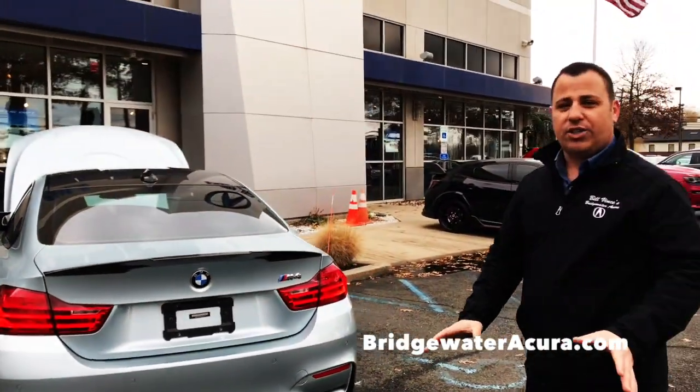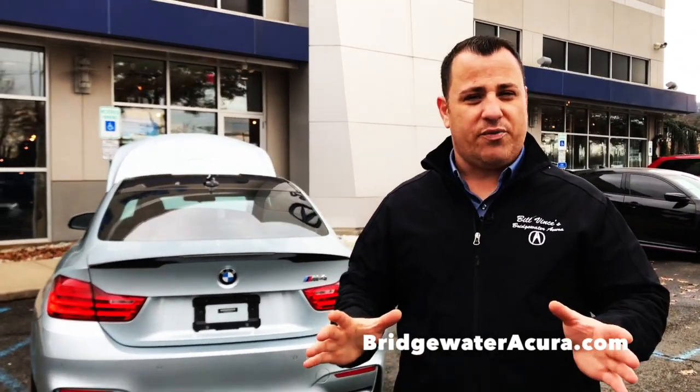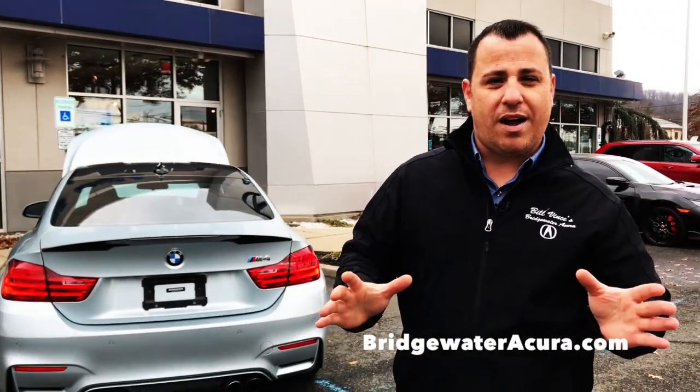If you have any questions or want to check out any of our other vehicles, visit bridgewateraccurate.com. Thank you.